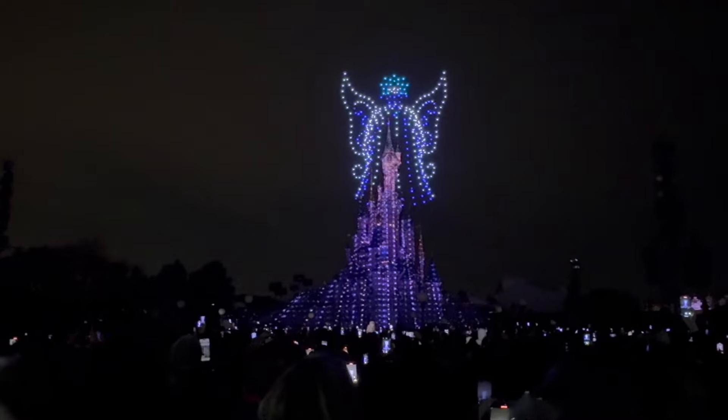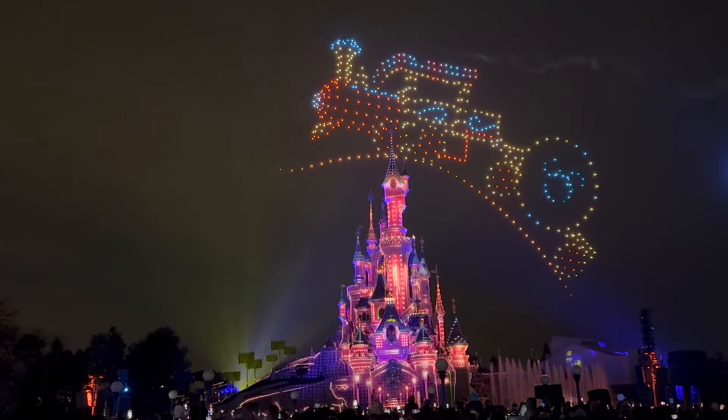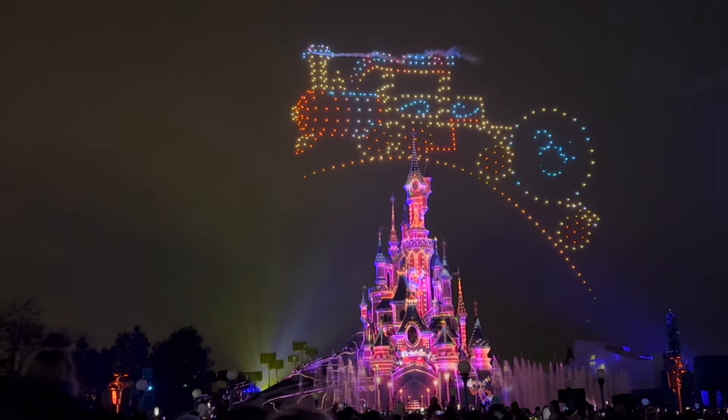New this year is festive additions to Disney's Electrical Sky Parade. The drone show is on just before the fireworks, Illuminations, and is an incredible show on its own. We can't wait to see all the new festive additions on our next festive trip.